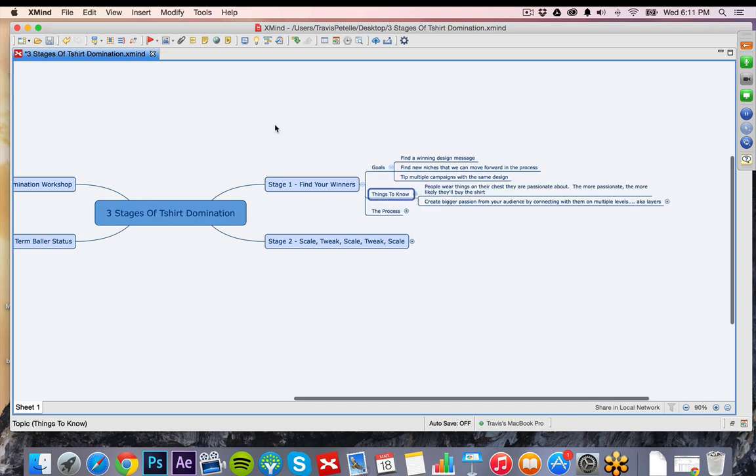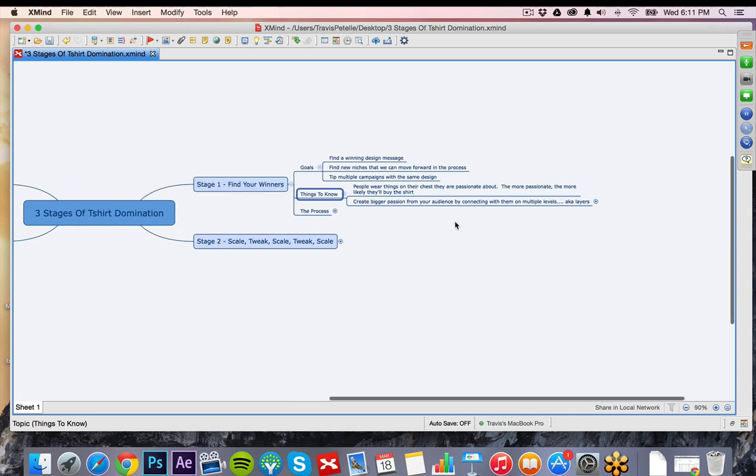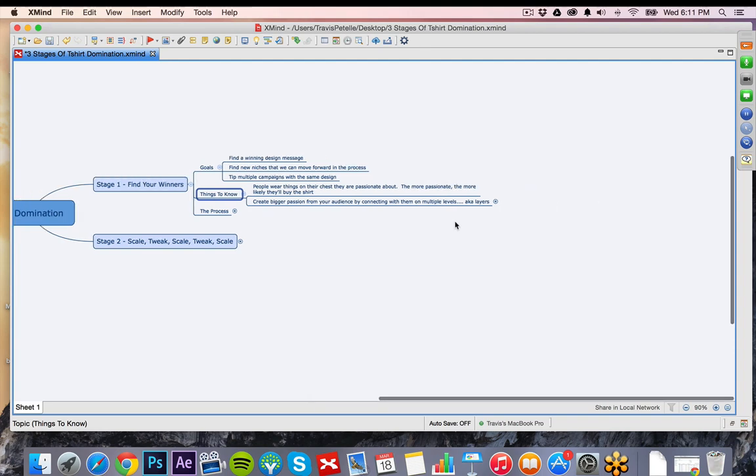Things to know in this stage: people that wear t-shirts — if you're going to have a t-shirt that sells, it's going to have to be a passion topic. People are going to have to be passionate about it, really love what's on their shirt, something to share, something for people to talk about, to make them feel unique and show their personality. The bigger the passion you choose, the easier it is to connect with that audience. The more you can connect with that audience, the more passionate they're going to be about wearing your shirt.